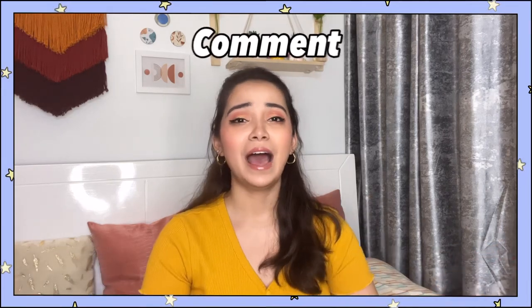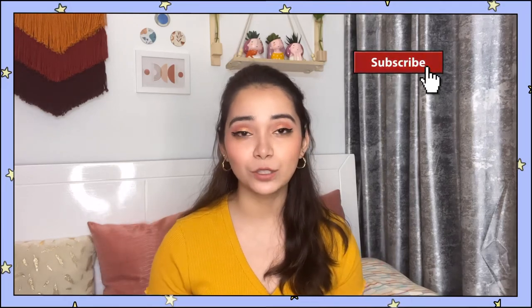That was it for today's video! I hope you guys enjoyed it. All the products have links in the bio — check them out and buy them. If you know of any better products or something else you think I should use or review, comment and tell me. If you liked this video, please like it and subscribe to the channel, and I will see you guys in the next one. Till then, bye bye!